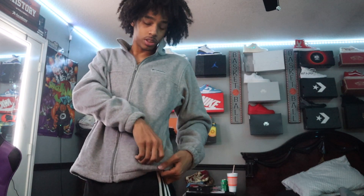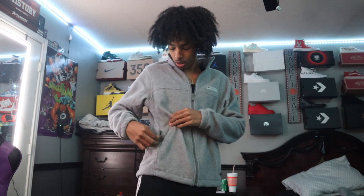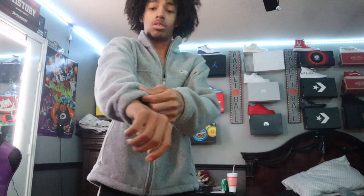I like everything — got the zipper pockets right here on both ends, and then you got a full zip-up if it's extra cold outside. Got the little cuff right here on the ends, and yeah, 25 bucks it's a big W.